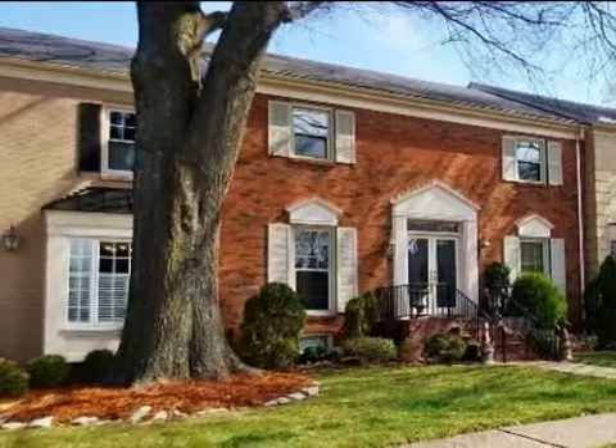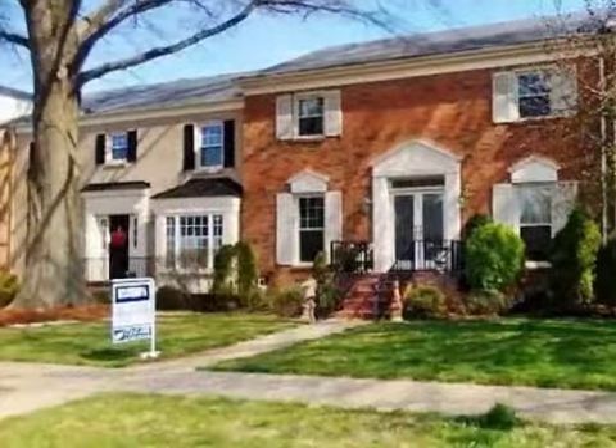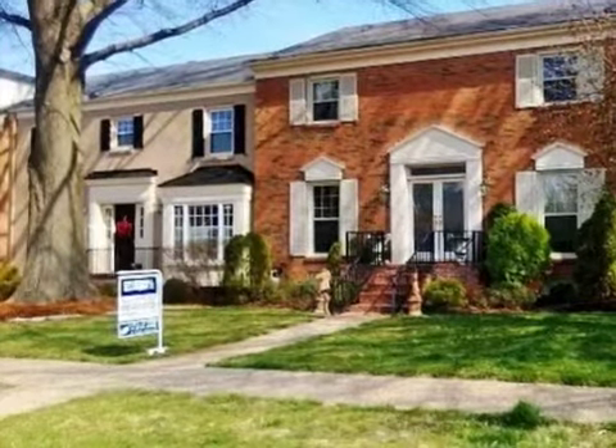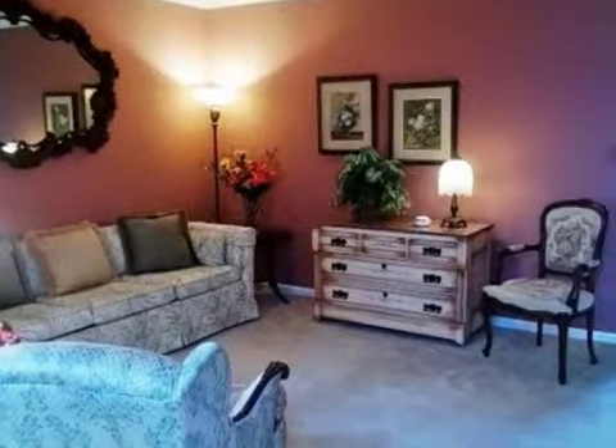This property is a three-bedroom, two full baths, and one-half bath, traditional-style home. The list price has recently been reduced to $257,900.